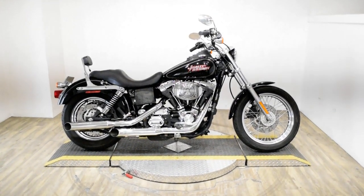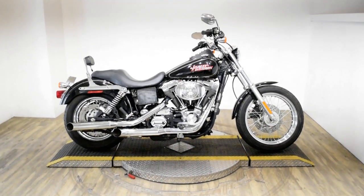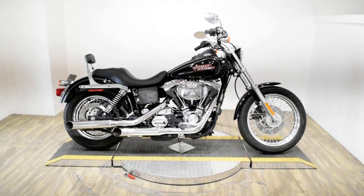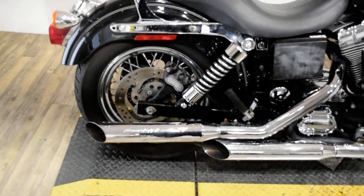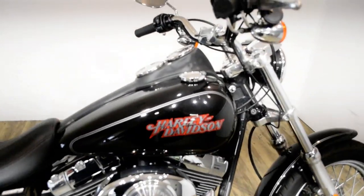Monster Power Sports is offering this 2004 Harley-Davidson Dyna Lowrider. To see more photos of this bike, to get pricing information, to fill out a credit app, and to see what your trade is worth, visit monsterpowersport.com.